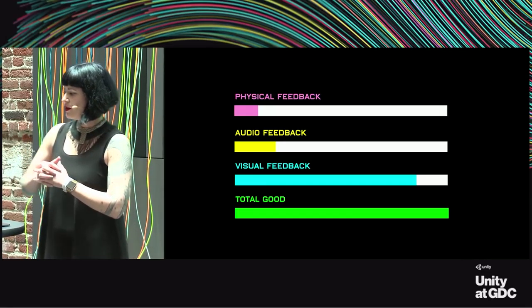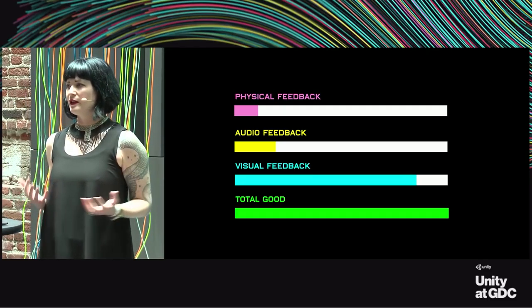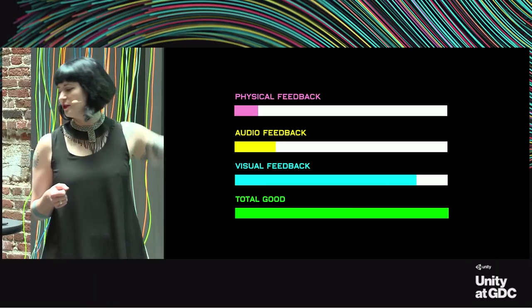These are the rules: if you want to have any sort of good design on literally anything that humans interact with, you need these three things in some form and they have a ratio between them.